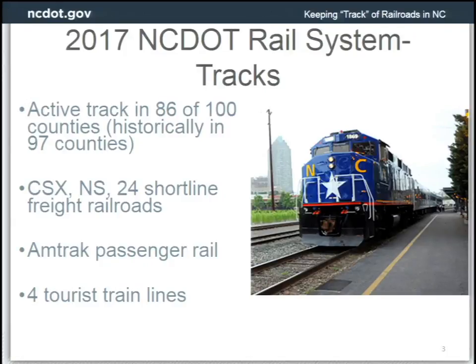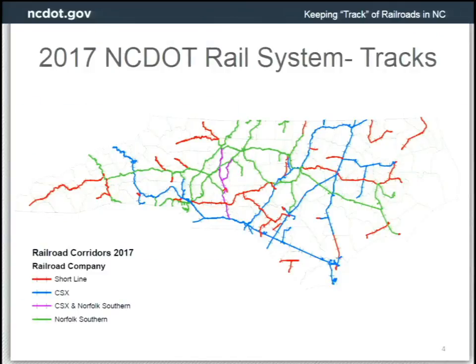The railroads are classified by the Federal Railroad Administration according to revenue. In North Carolina we have two Class I railroad operators — Norfolk Southern (NS) and CSX. The Class III railroads, also based on annual revenue, include 24 short-line railroads operating in the state. We also have passenger service, so we have information on passenger rail. North Carolina has four tourist trains — two up in the mountains, one here in Wake County, and one in Red Springs. On our map, red lines show short lines, blue is CSX, green is Norfolk Southern, and purple is a joint operation by CSX and Norfolk Southern.